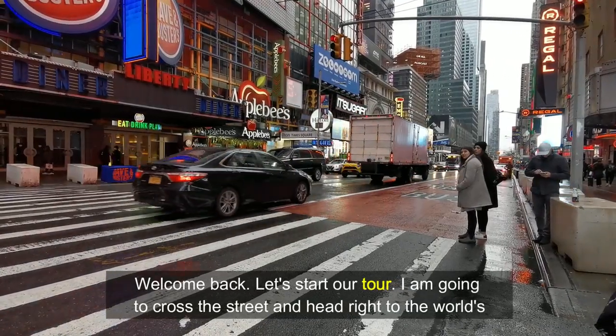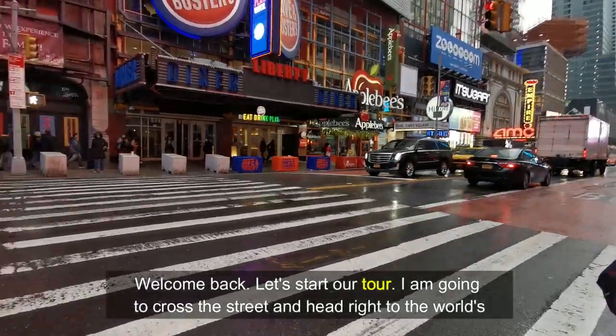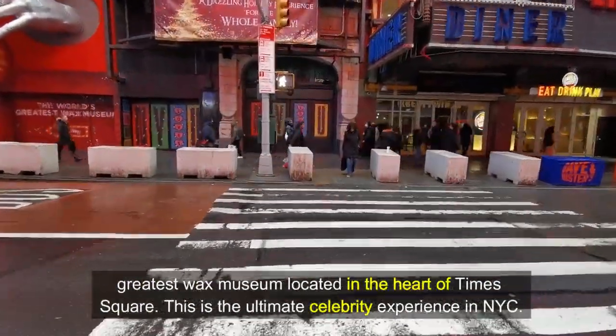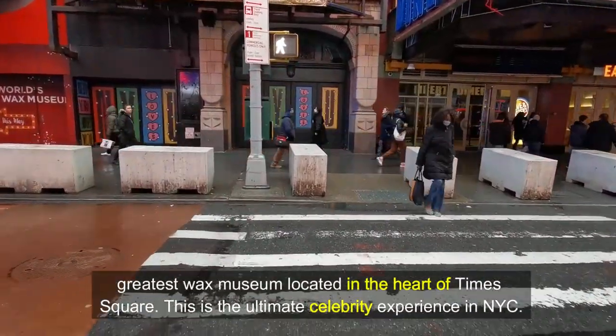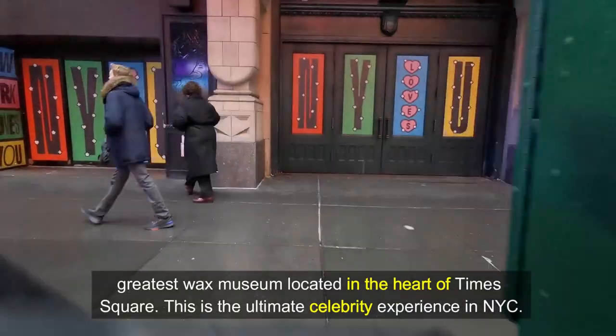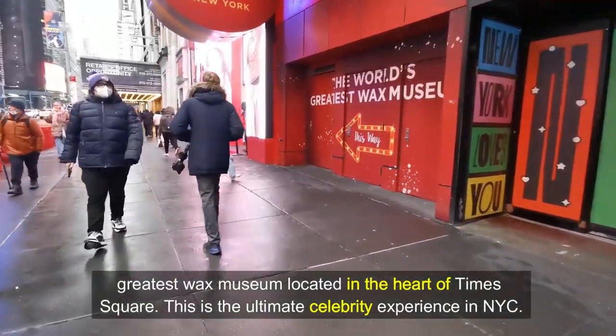Welcome back! Let's start our tour. I'm going to cross the streets and head right to the world's greatest wax museum, located in the heart of Times Square. This is the ultimate celebrity experience in New York.